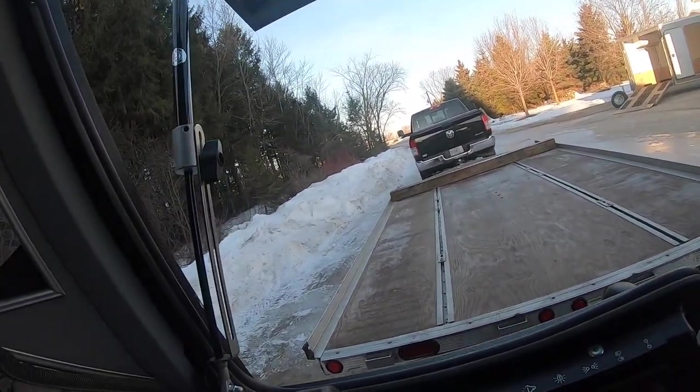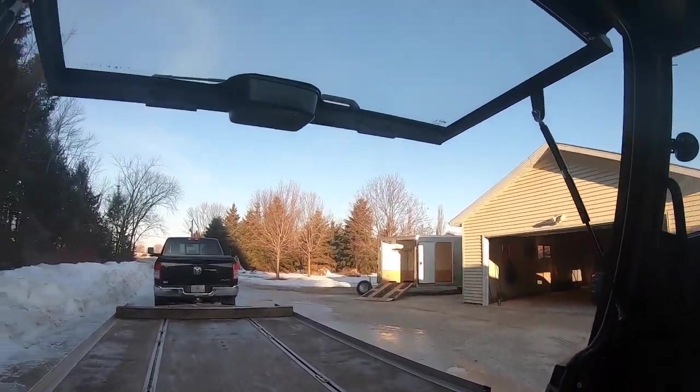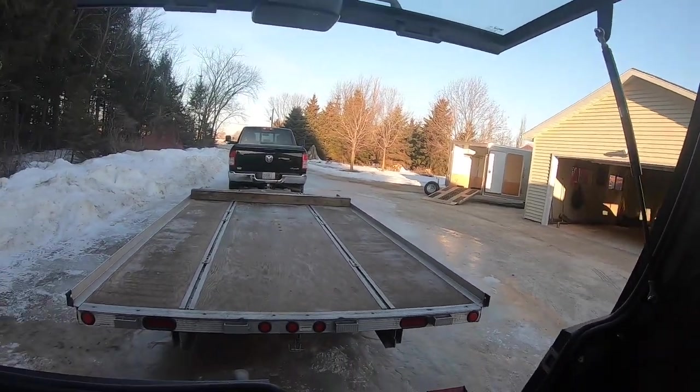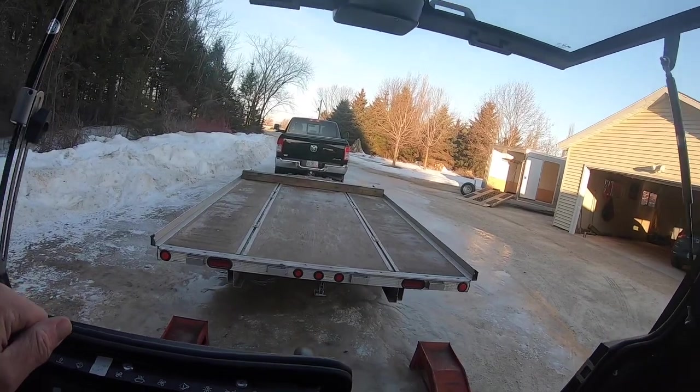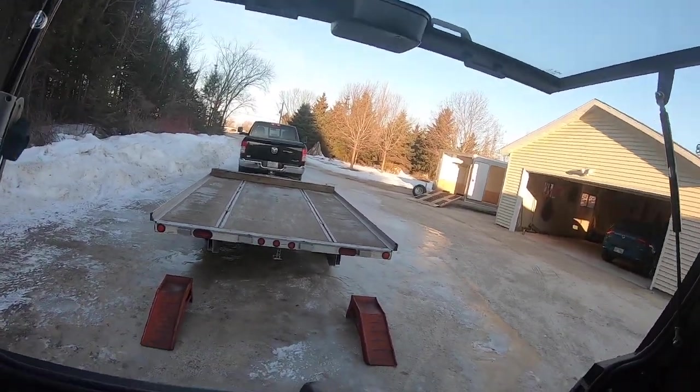It just puts a smile on your face. The challenge I may be faced with is it's really, really icy. It's probably about 30 degrees out, maybe a little bit colder — I'm not sure.